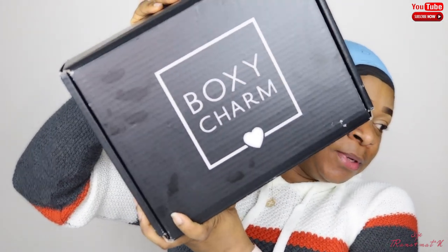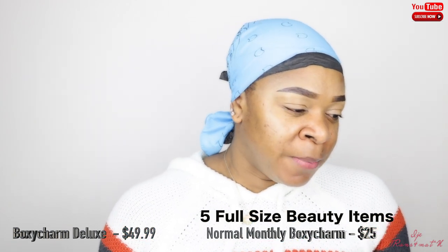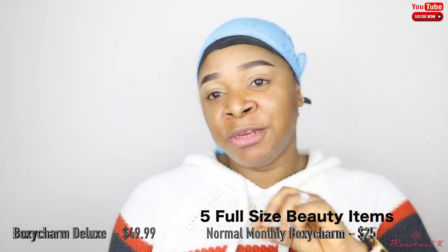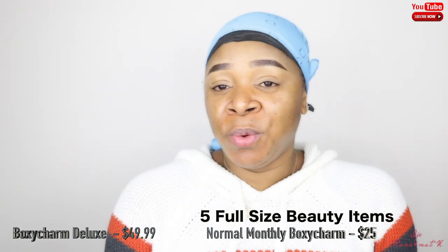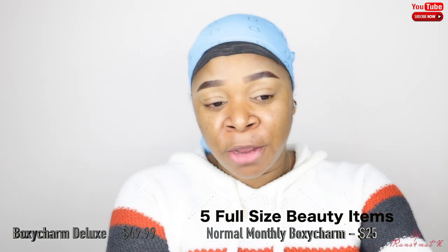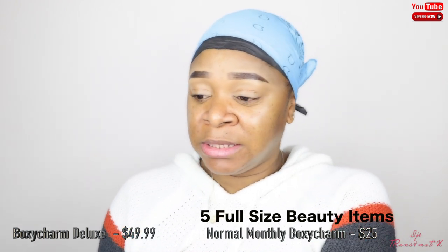If you don't know anything about BoxyCharm, it's a monthly subscription where you sign up and spend about $20 to $25 a month and you get five full-size makeup products every month. It's a great way to get more makeup products if you really love makeup. This month I decided to get the Deluxe box.